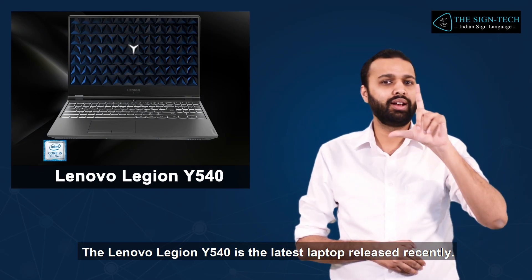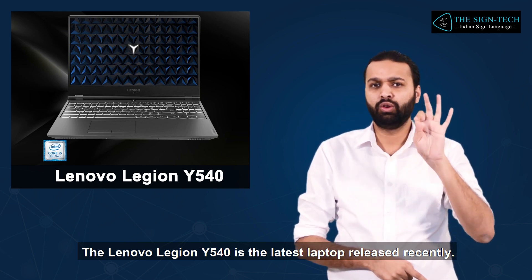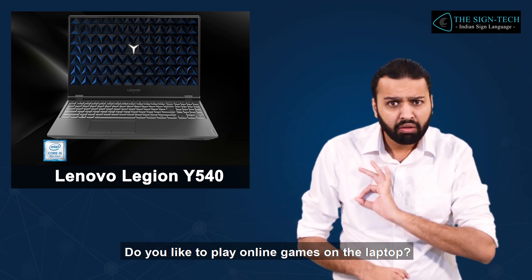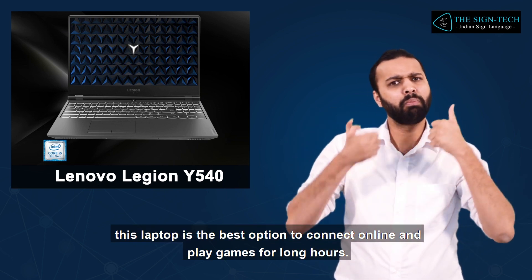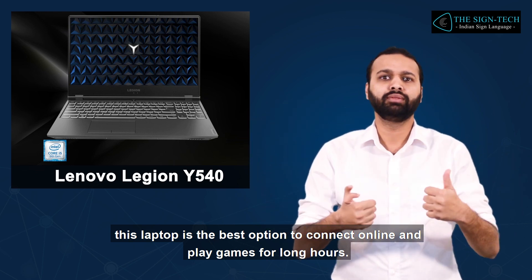The Lenovo Legion Y540 is the latest laptop released recently. Do you like to play online games on the laptop? If you want to play online games, this laptop is the best option to connect online and play games for long hours.